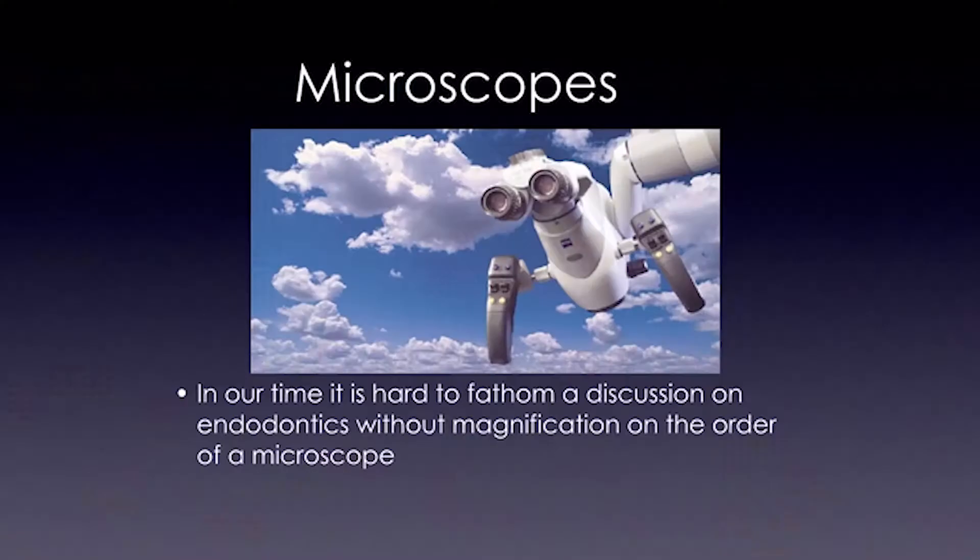Not everyone is going to go out and buy one of these machines, but it is likely that your local endodontist either has one or knows where to send their patients. In our time, it is hard to fathom a discussion on endodontics without magnification on the order of a microscope. No study illustrated this more to me than the Burley-Barrow study of 2002, which showed how difficult it was to find the mesial buccal number two canal of the maxillary first or second molar without magnification.